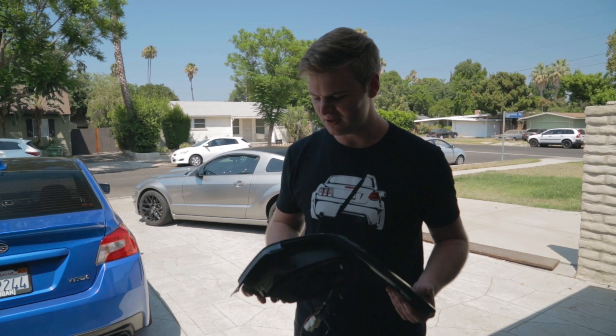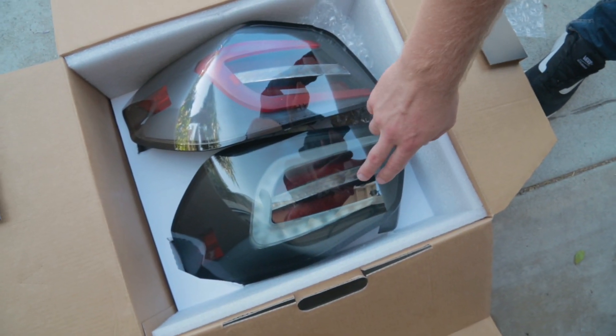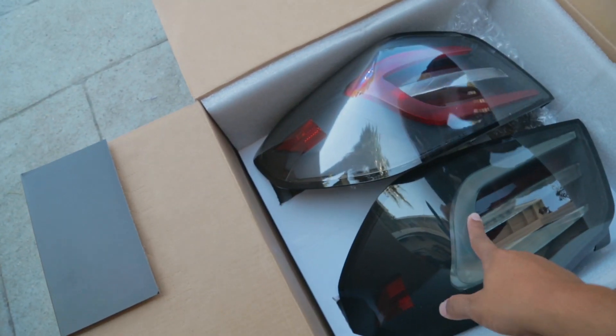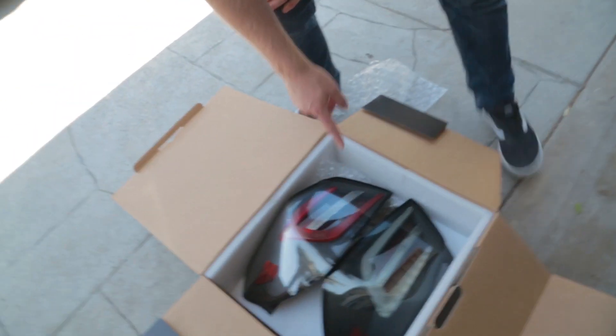So let me just explain to you what I have here. Let me show you the other one real quick too — it's a little bit different as you can see. They're not exactly the same. Actually, they look like they're both similar, but this one's red and that one's clear. I think that's the only difference, though this one might be a little bit tinted, and I think this one's also a little bit tinted as well.